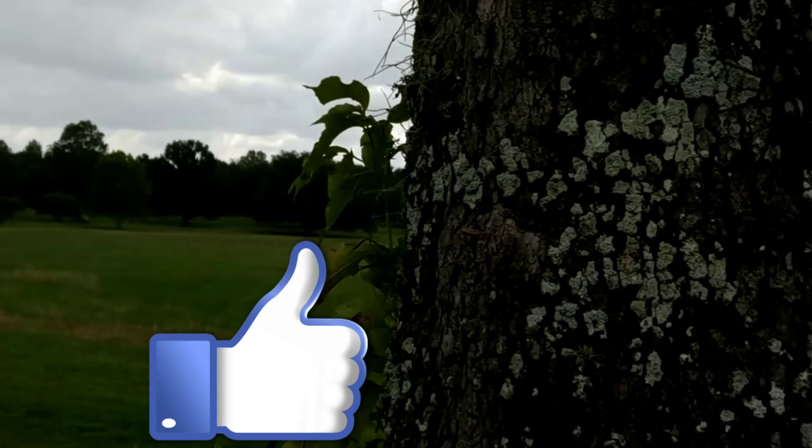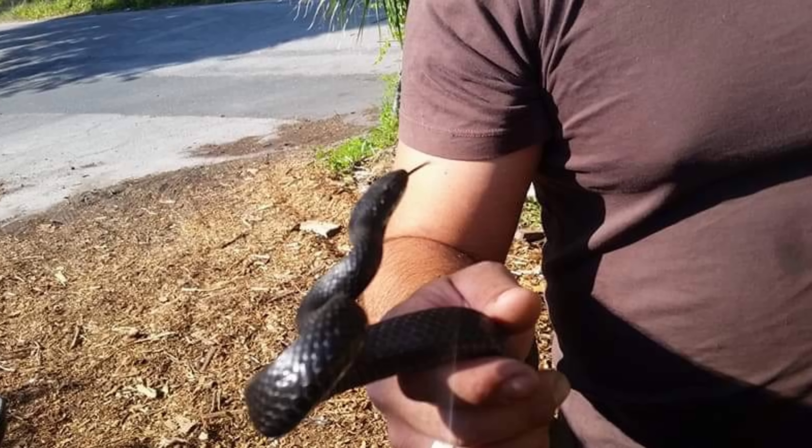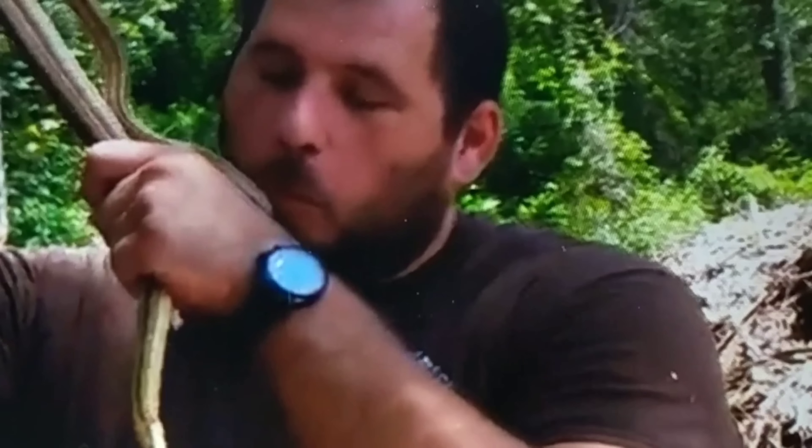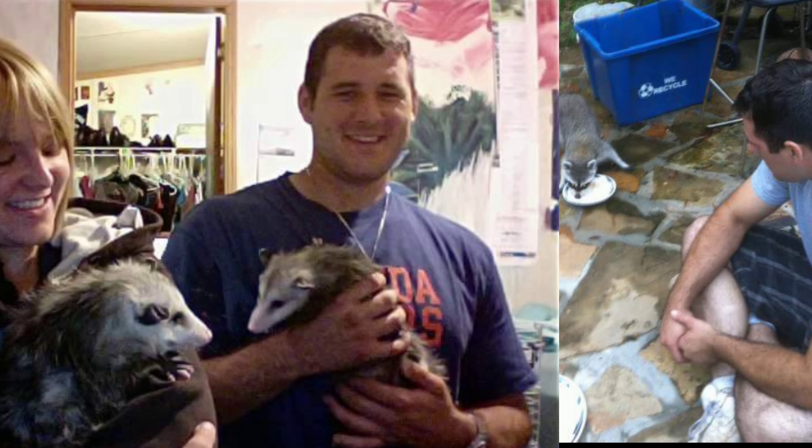As with the huntsman spider, the cellar spider, and the brown widow, the wood louse spider is spreading across the United States. But the wood louse spider doesn't pose any real threat to humans — in fact, usually just some minor skin irritation or some itching. So there's nothing really to be worried about here.